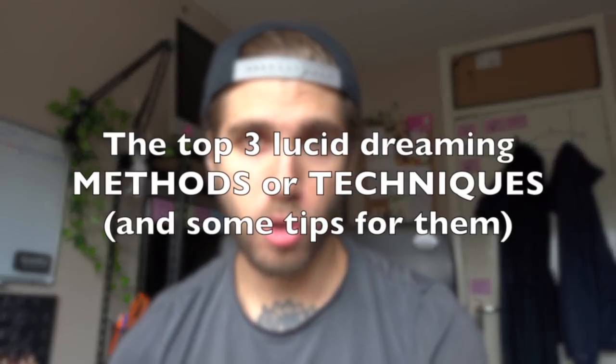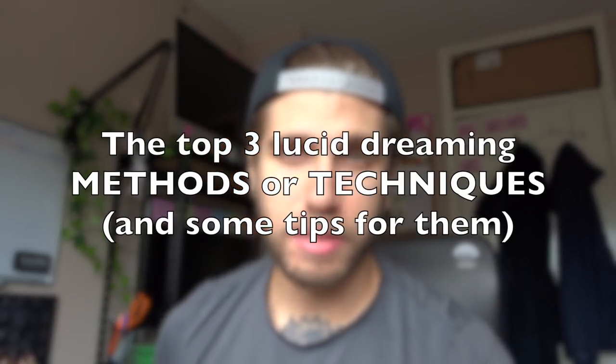Please pay attention and watch till the end of this video because I'm going to share some very important tips throughout. Based on my eight or more years of experience, I'm going to share the top three lucid dreaming methods — these are the most common and also the most effective techniques that you can use.